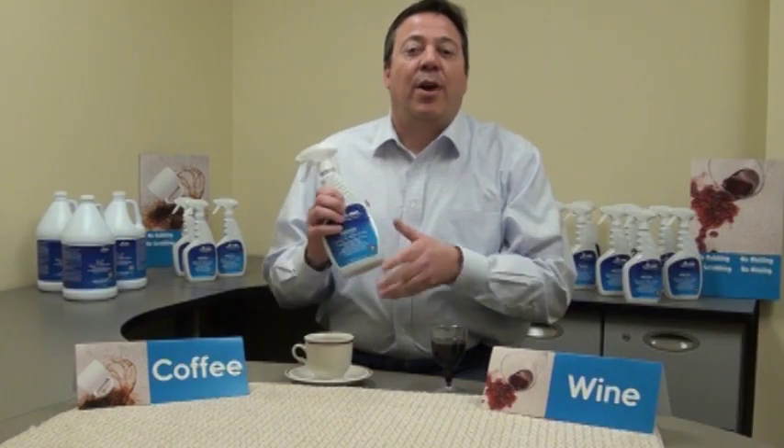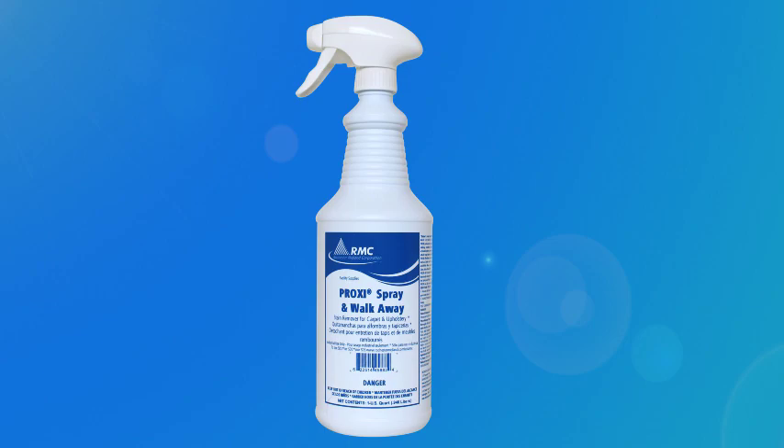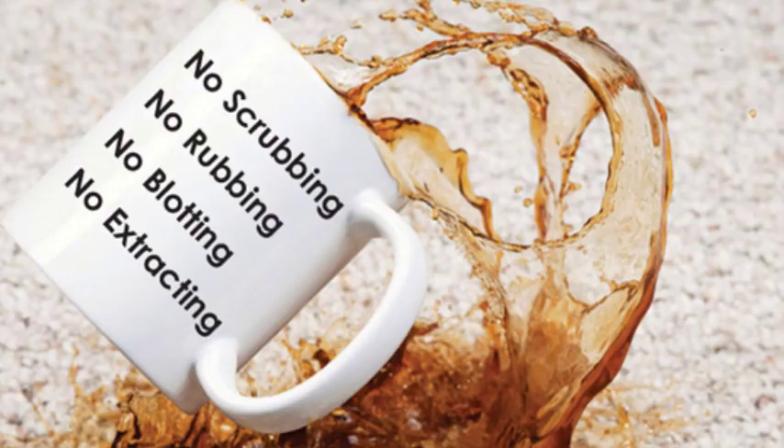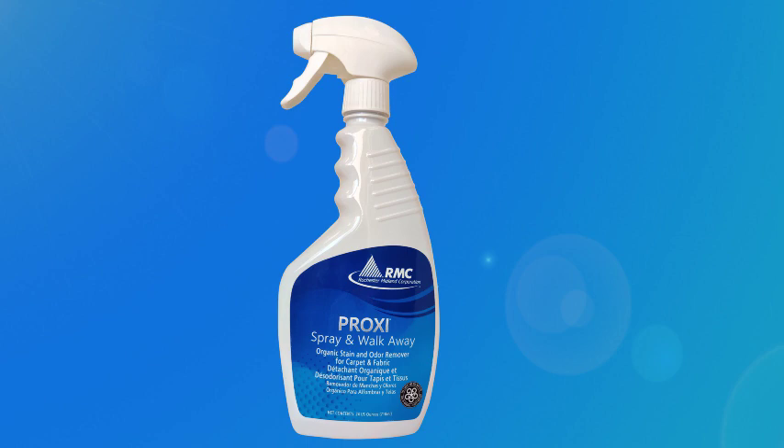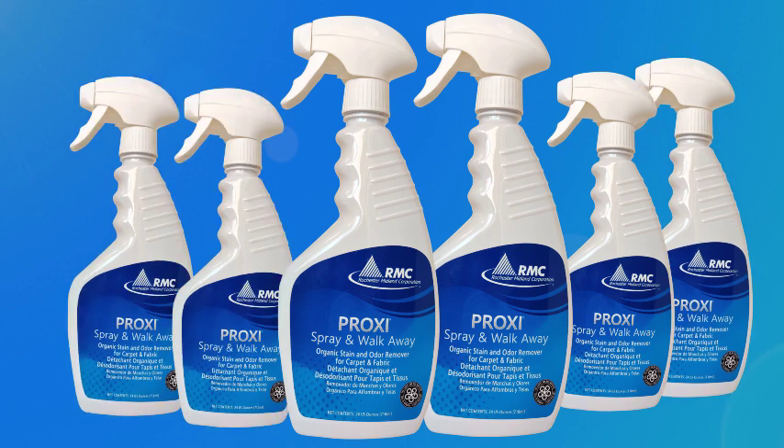Hi, this is Paul Fruzza with Rochester Midland Corporation. Today we're going to talk about Proxy Spray and Walk-Away Instant Stain and Odor Remover. Same great product, same great features, same great benefits, but now in a ready-to-use bottle with a trigger sprayer already installed on it during shipment. It's also going to come in a 6x1 case for easy inventory turns and easy sell to your customers.